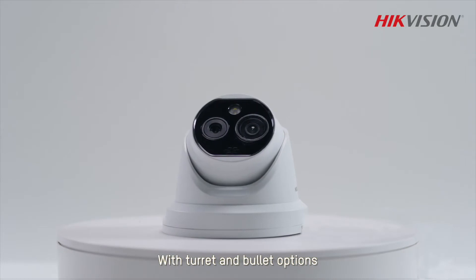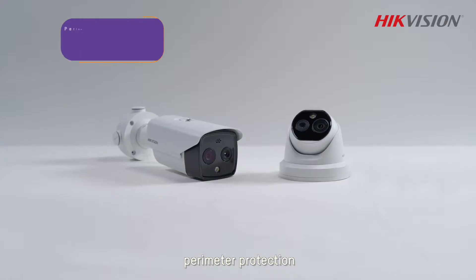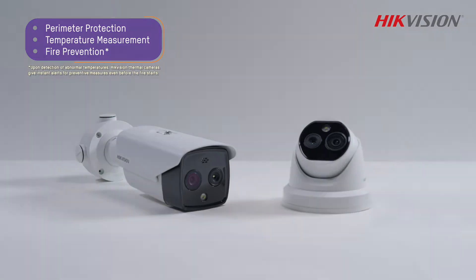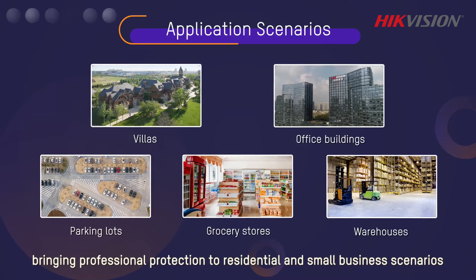With turret and bullet options, the cameras can be conveniently deployed for perimeter protection, temperature measurement, and fire prevention with great accuracy and agility, bringing professional protection to residential and small business scenarios.